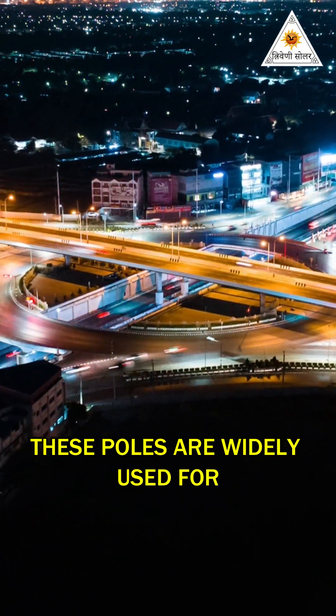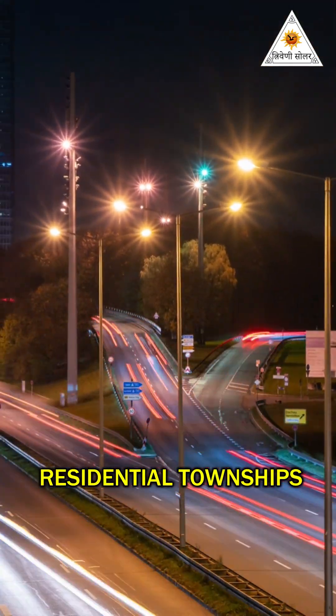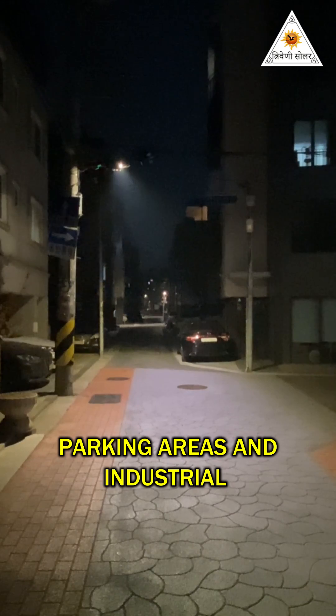These poles are widely used for urban roads, highways, commercial complexes, residential townships, parking areas and industrial spaces.